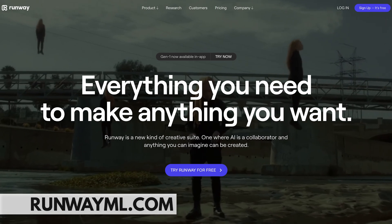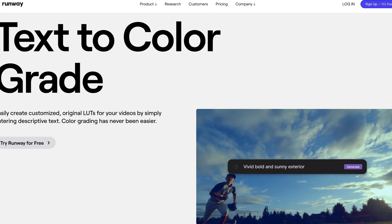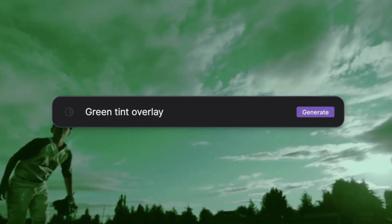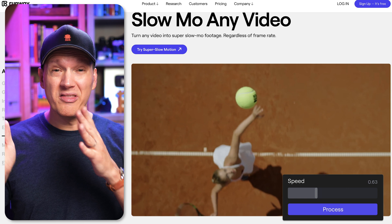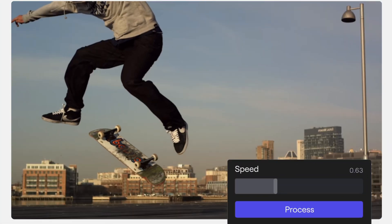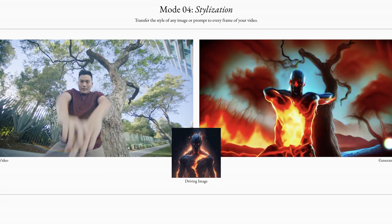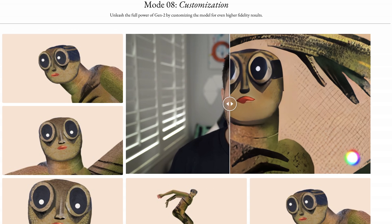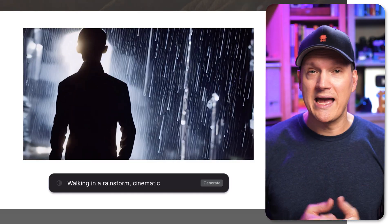Next up is Runway ML. Runway ML is so many tools packed all into one. They are releasing a bunch of really incredible stuff — tools like text to color grade, where you can upload a clip, type a prompt describing the mood or style you want, and it will color grade that clip for you. You can also take a video clip that's not slow motion and make it slow motion, using AI to create all the in-between frames seamlessly. You can paint out and remove objects from videos just like you would in Photoshop. But the coolest features are their new Gen 2 features, where you can alter entire video scenes based on a typed prompt, or use text to video to just type a prompt and generate fully moving video frames from AI.